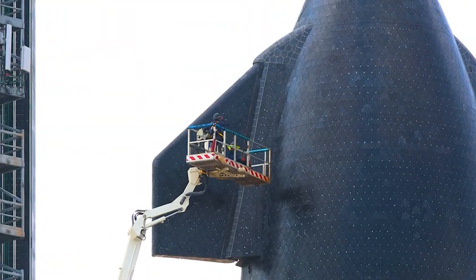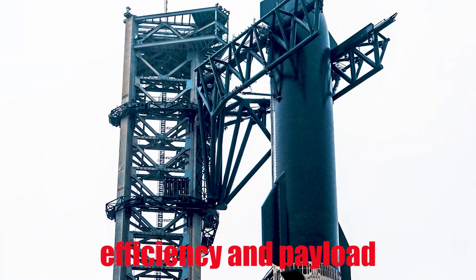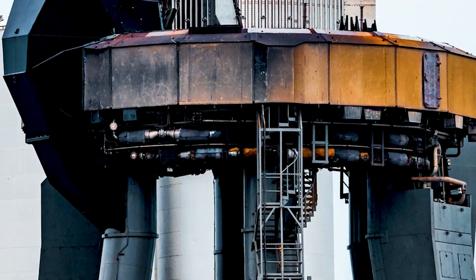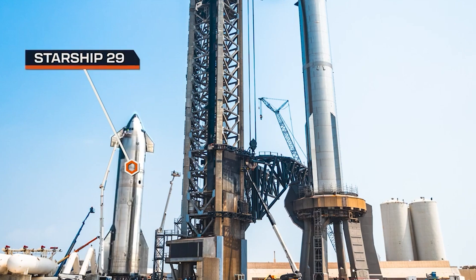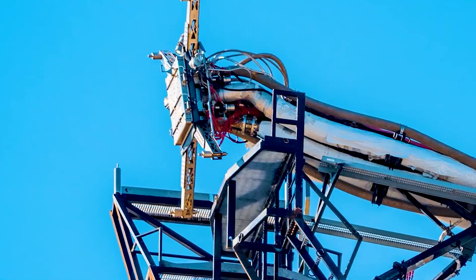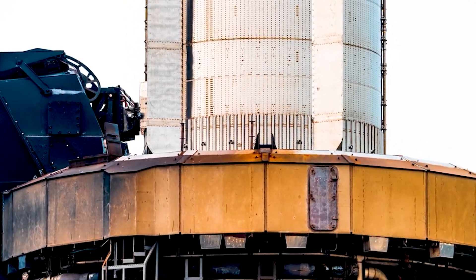After Flight 4, SpaceX introduced the concept of Hot Stage Separation for the Starship and Super Heavy to boost efficiency and payload capacity. During Hot Stage Separation, most of the 33 Raptor engines on the Super Heavy booster are turned off, but a few remain firing. Meanwhile, the Starship's upper stage engines ignite, keeping thrust going and avoiding the loss of momentum you get with traditional stage separation, where the lower stage shuts down completely before the upper stage starts. To make this work safely, SpaceX added an extra ring section called the Hot Stage Adapter on the Starship's interstage, which directs the engine's blast away from the Super Heavy booster.